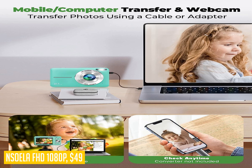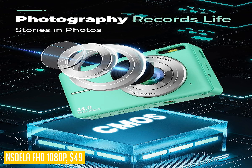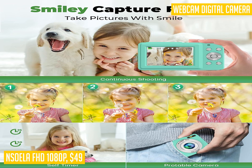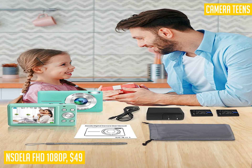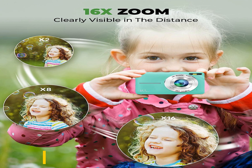Plus, the built-in fill light ensures high definition and delicate photos even in low light conditions. Not only does this camera excel at photography, but it also functions as a webcam. Simply connect it to a computer using the included USB cable and use it for video calls or live broadcasts. The camera also offers various shooting modes, a built-in microphone, and anti-shake technology for clear and vivid vlogs. With its multifunctionality and compact design, the Soella Full HD 1080p is the perfect camera for your kids or teens to unleash their creativity and capture precious memories.